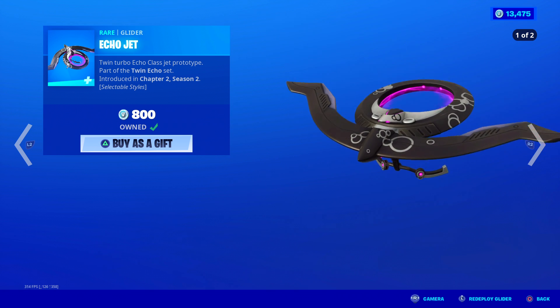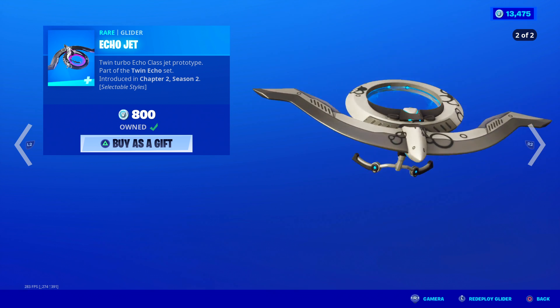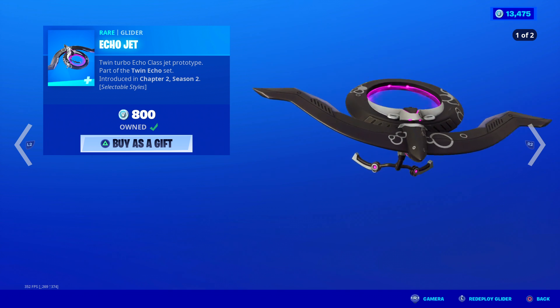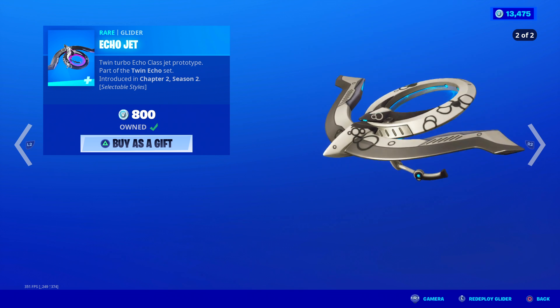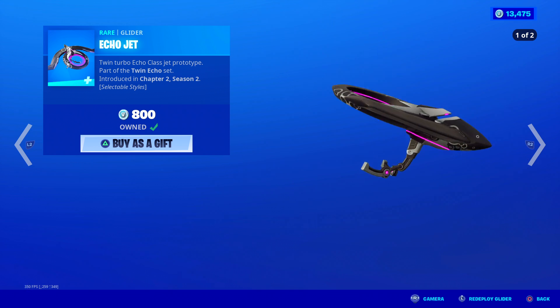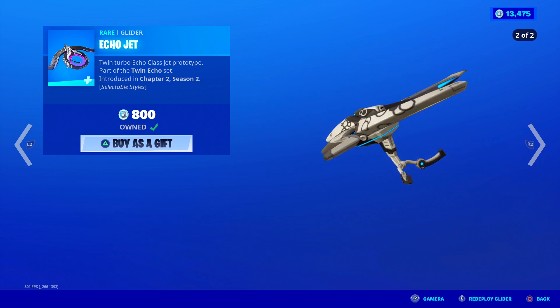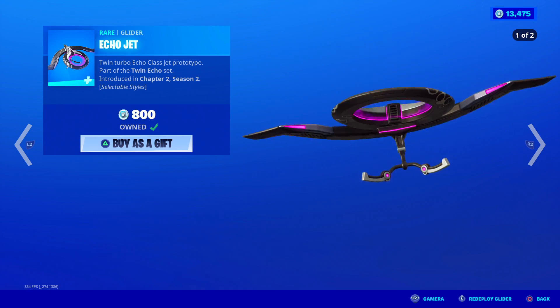And the Echo Jet glider, which I actually picked up because it was only 800 V-Bucks. The second edit style looks pretty cool — it looks like something out of a sci-fi movie. Twin turbo Echo class Jet prototype. It makes a cool sound, kind of relaxing when you glide around with it. I like the blue LEDs on it, and the other style has pink LEDs.